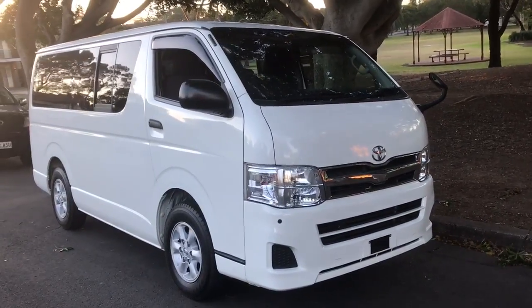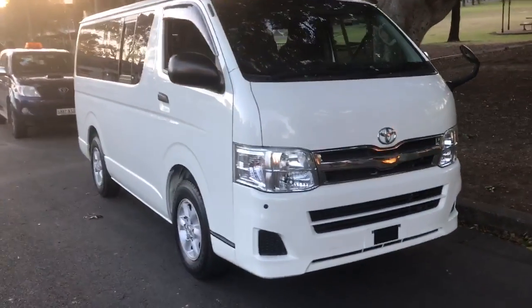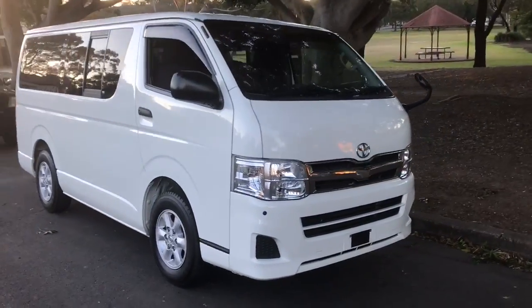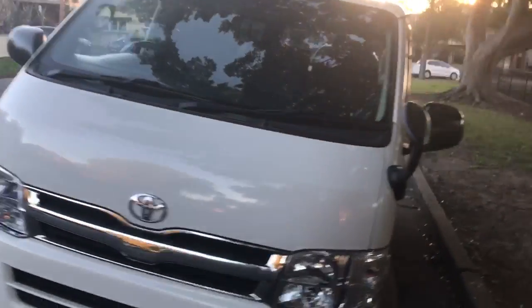G'day viewers, it's Phil from Sunrise Cars. Have a look at this amazing HiAce — why is this amazing? Because it's a DXGL model, it's got the colour-coated bumpers, and it's a nine-seater, factory-fitted nine-seater.